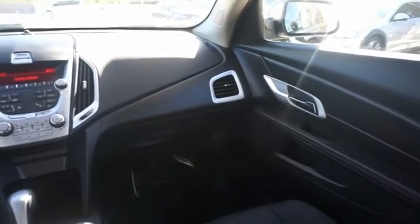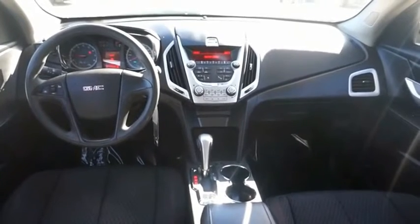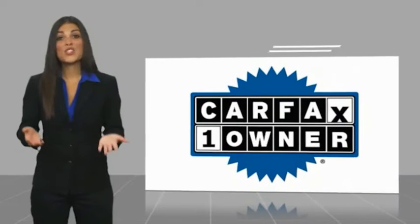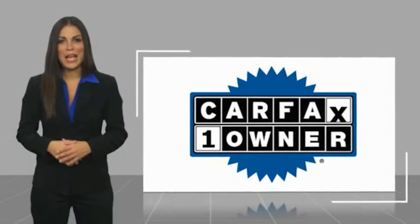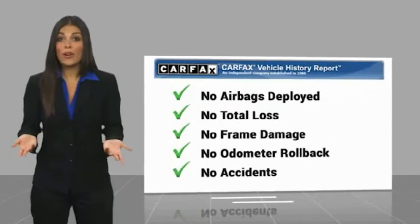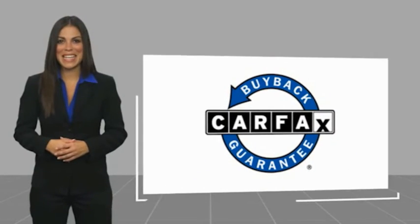So stop in for a test drive today. This is a one-owner vehicle with a Carfax vehicle history report. Be sure to find a complimentary copy of this report online or contact the dealership. This vehicle qualifies for the Carfax buyback guarantee at carfax.com.